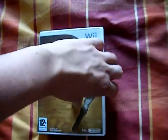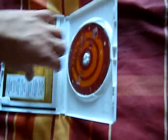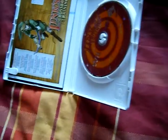First up, I got Lynx Crossbow Training on the Wii, and this is complete — it has the Club Nintendo code unscratched, which is awesome. They wanted five pounds but I got it for three.